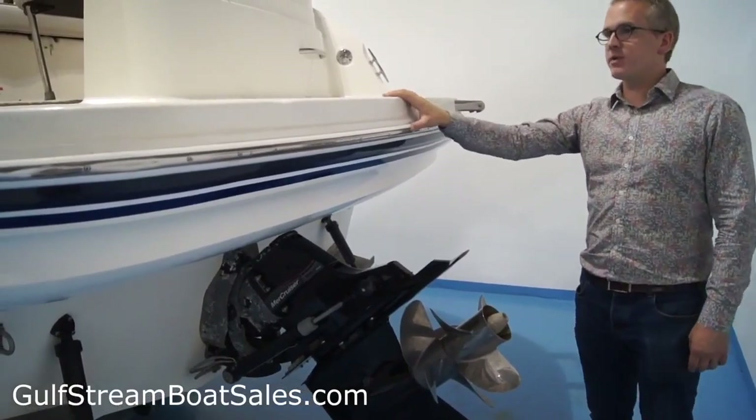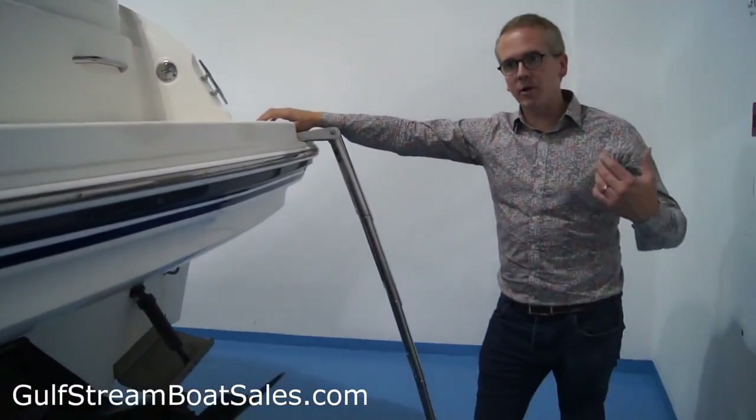We've got this nice integrated swim platform. You can pull water toys, you can maybe pull a wakeboard on this boat.